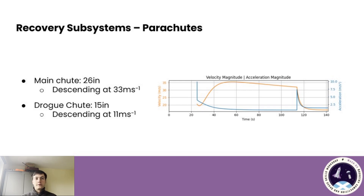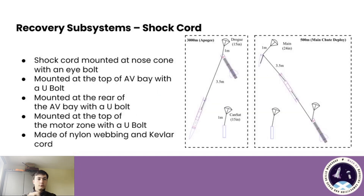I'll now go over the recovery subsystems for the vehicle. The drogue chute will be deployed at apogee and allow the vehicle to descend at roughly 33 metres per second until it reaches about 300 metres of altitude, when the main chute will deploy, bringing the vehicle to the ground at 11 metres per second. The shock cord will be mounted at the top of the nose cone with an eye bolt, at the rear and top of the AV bay with a U-bolt, and at the top of the motor zone with another U-bolt. The cord will be made of nylon webbing and Kevlar cord.